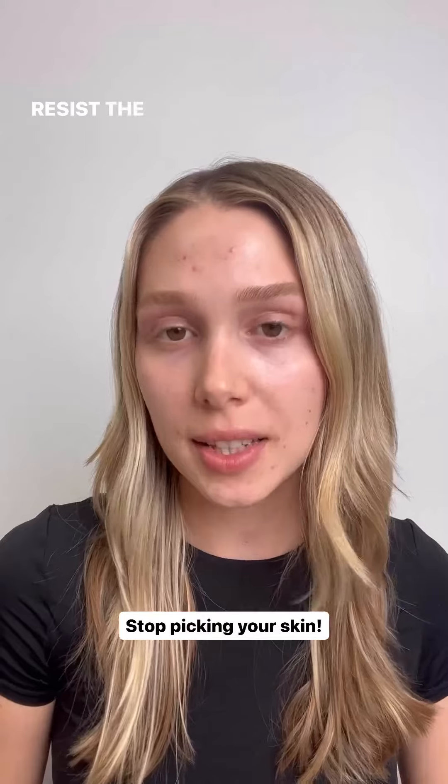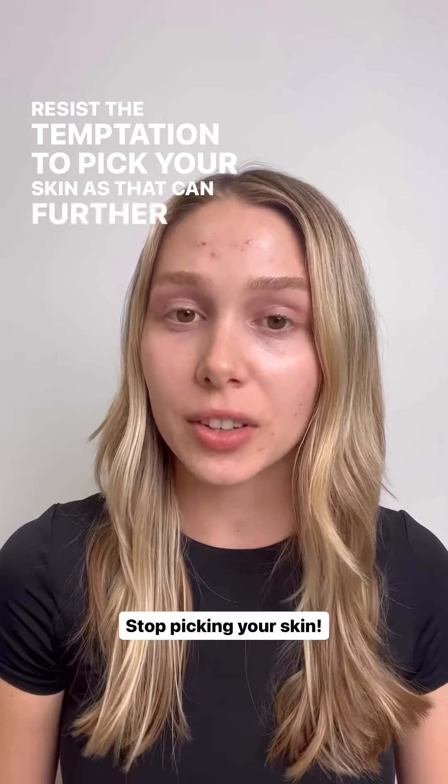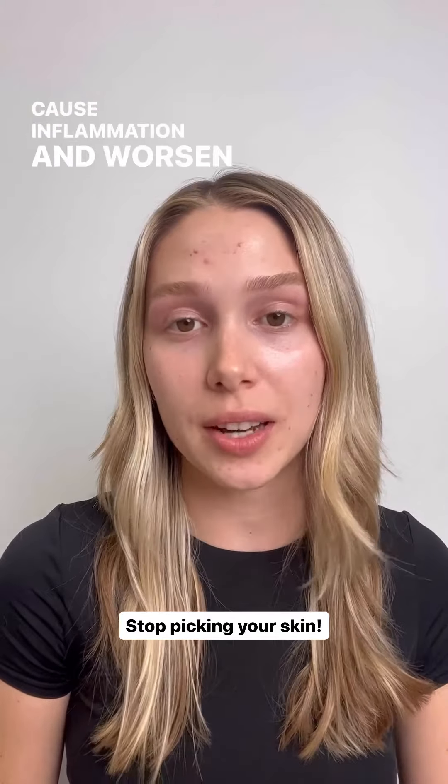Stop picking your skin. Resist the temptation to pick your skin, as that can further cause inflammation and worsen hyperpigmentation.